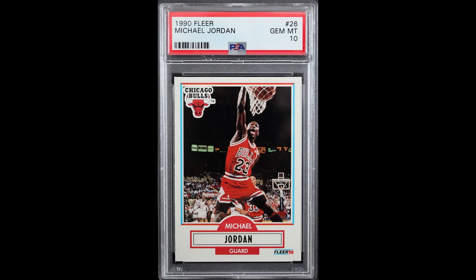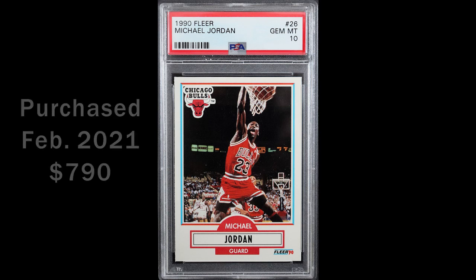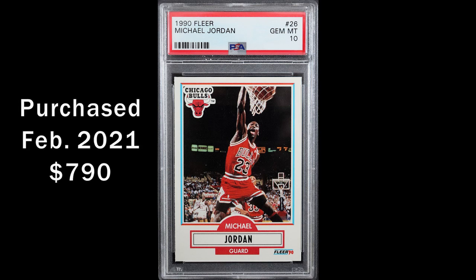This is the worst buy from that period. When Jordan cards got hot in the spring of 2021, I jumped into the FOMO and paid almost $800 for this card, which is noticeably off-centered. Today, it's worth about $300.